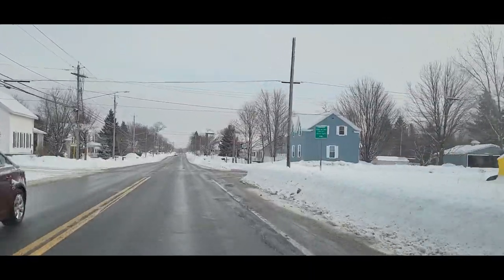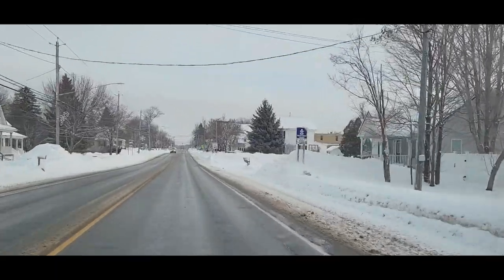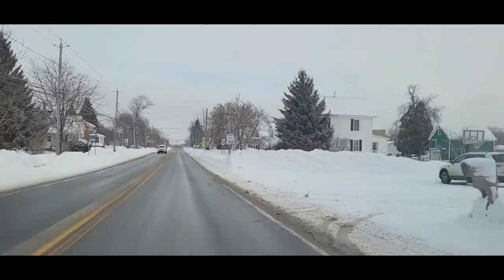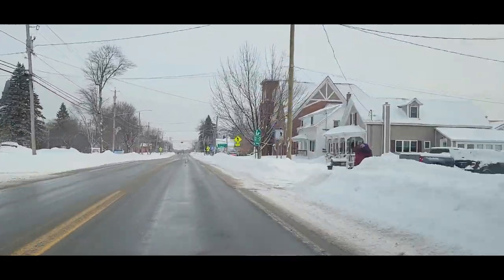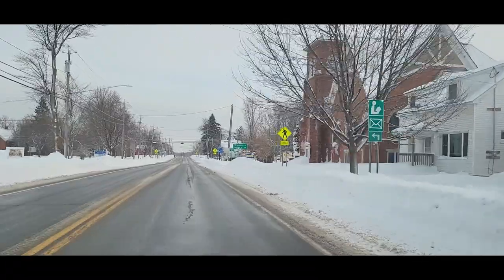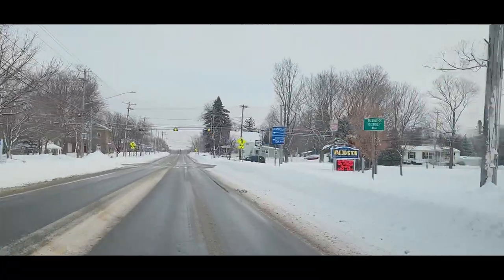You can tell it's winter. This is December 27, 2022.